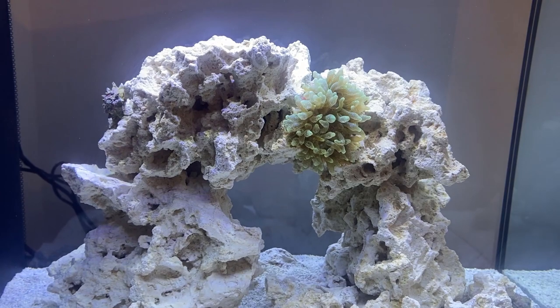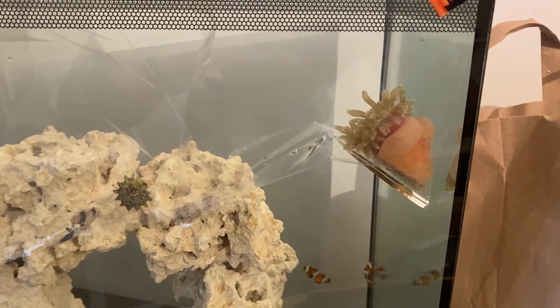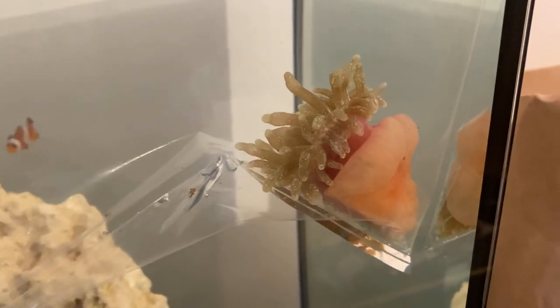Although it's a new setup, my water parameters have been stable, so I threw the dice and got a green bubble tip from a local aquatic shop. I acclimated slowly over an hour and placed it in what would be a very aesthetically pleasing position, in full knowledge it would probably relocate.